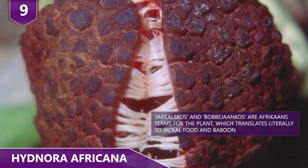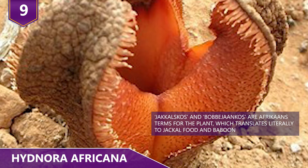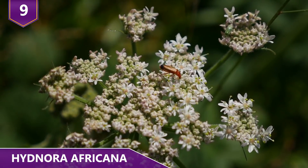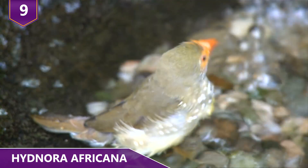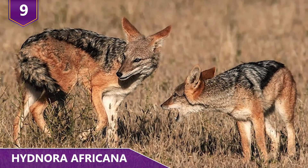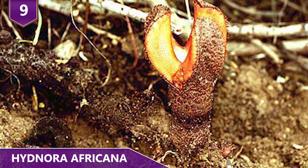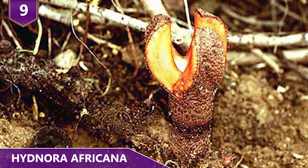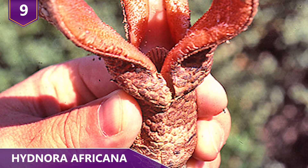The flower traps the beetles just long enough for them to pick up pollen, then releases them back out into the world to pollinate other plants. They even have fruit that grows on them, which is a food source for birds, porcupines, and other animals. Jackals seem especially fond of them, so much so that the plant has been nicknamed jackal food. People have even been known to snack on the fruit — we just hope it tastes much better than it smells.